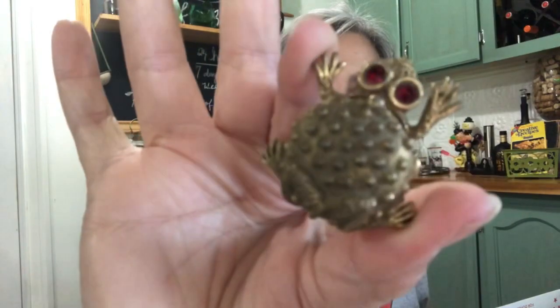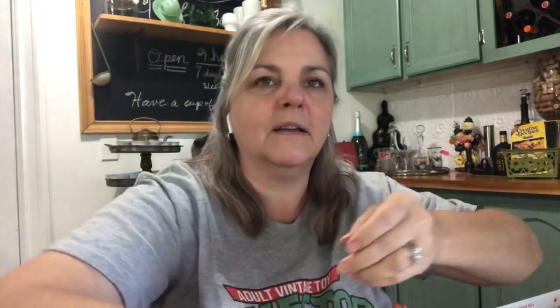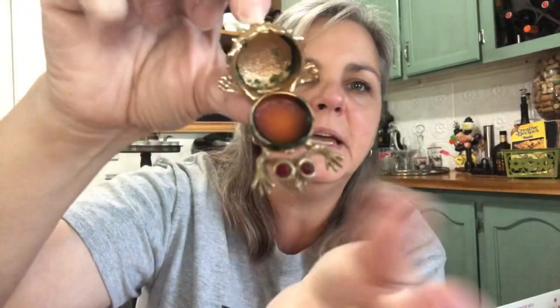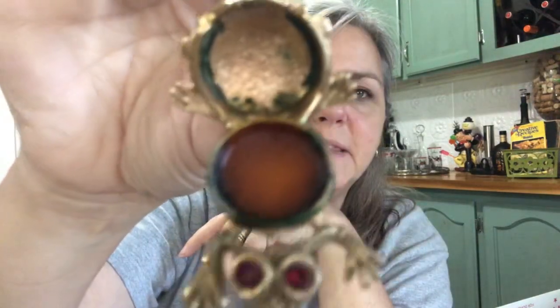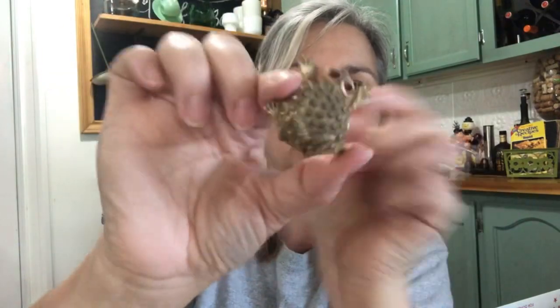Then this one — look at this little toad frog with his ruby red eyes. He's a darling. Do y'all know what this is? It wasn't a brooch — he does open up. His little toad back opens up; he was a perfume holder! Look at those eyes. I think there's still a little bit left in there. So I thought he was fun.